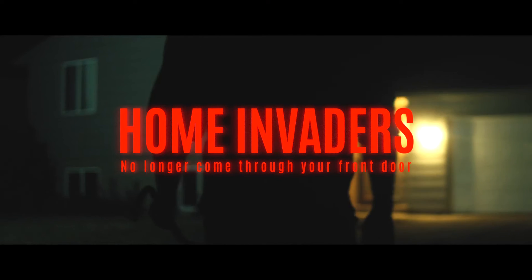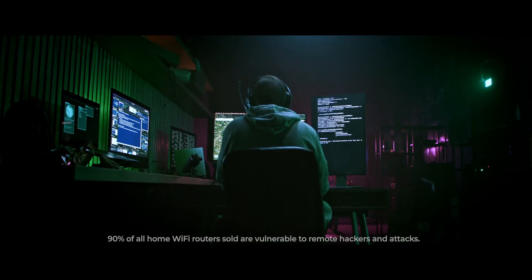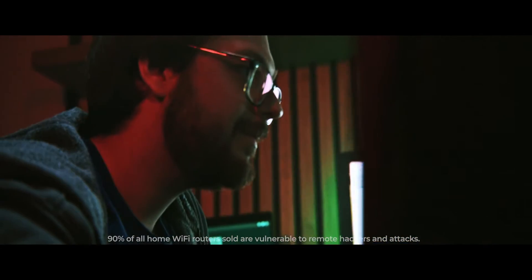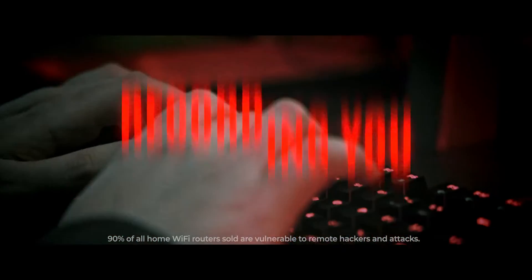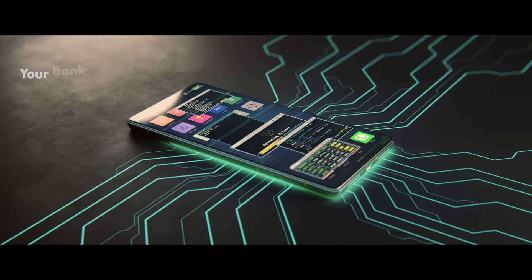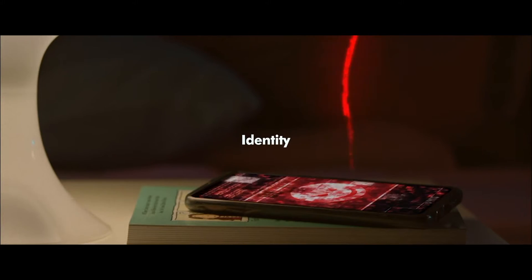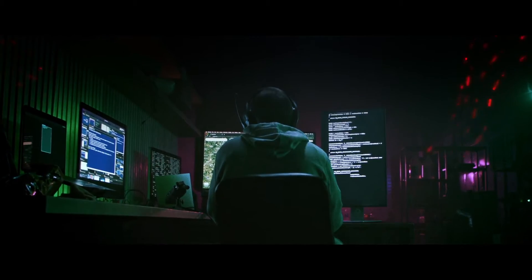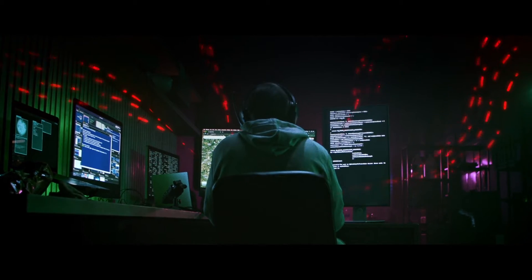Home invaders no longer come through your front door. They are in the shadows, moving through your home internet connection, completely unseen — watching you, recording you, and stealing anything they desire, without you knowing they were ever there. Before you can react, your bank accounts, identity, and personal devices will all be held hostage. All because your current Wi-Fi router does not have the technology to stop tomorrow's attackers.